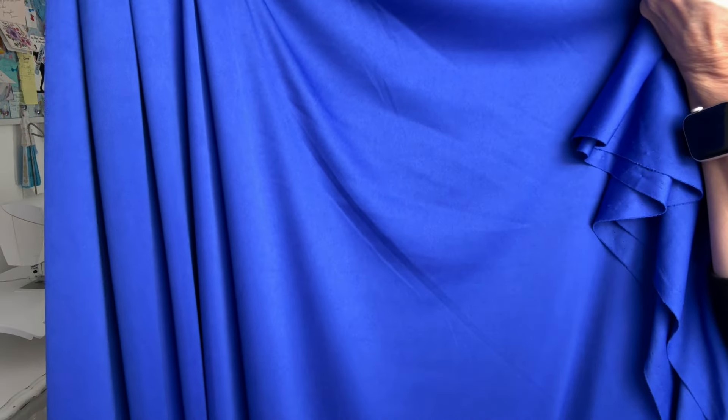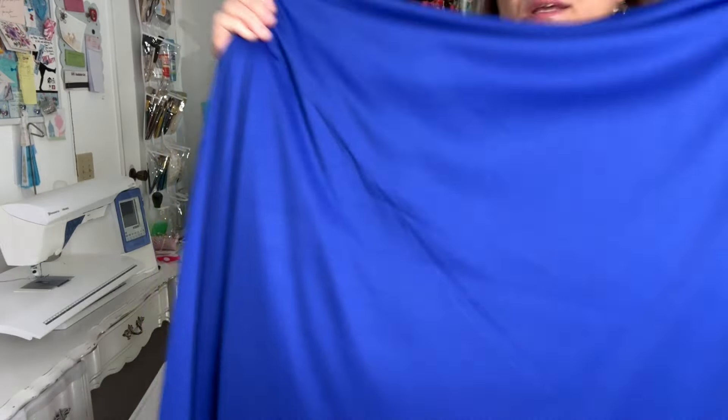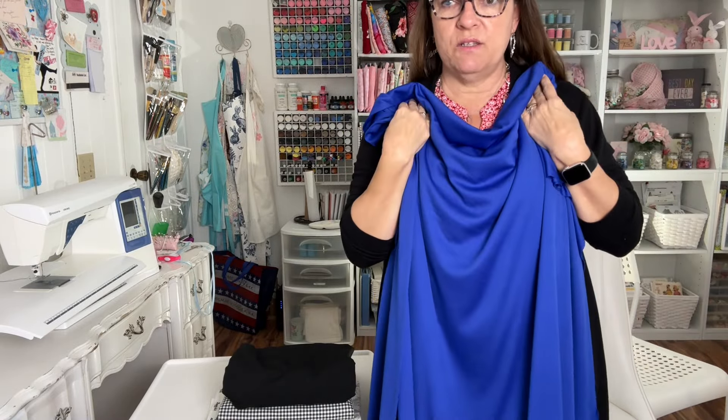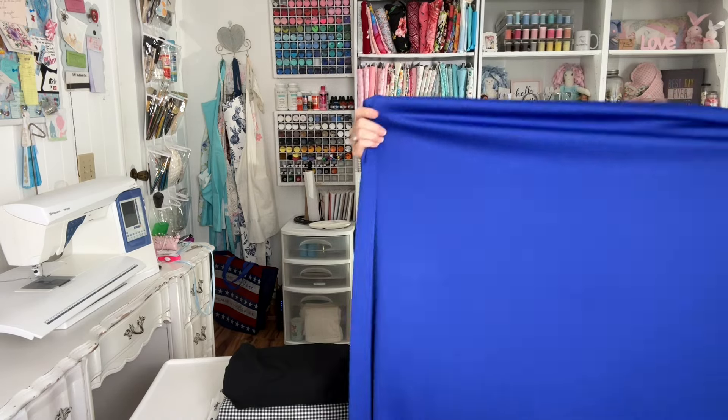This is a knit fabric called Surf the Web Blue Jet Set 2. I think this will make a beautiful pin tuck dress also. I just love how it drapes. I'm looking forward to making a dress out of this.